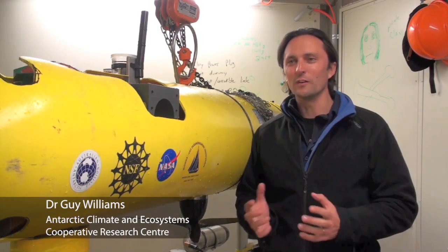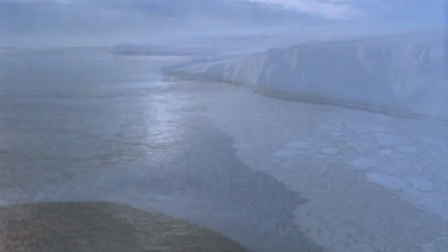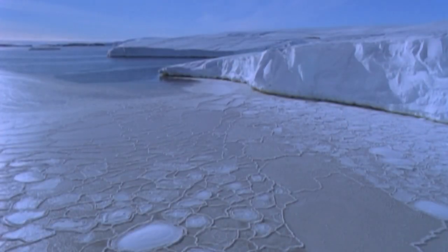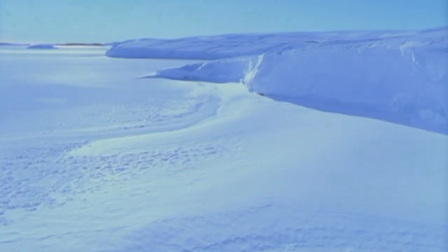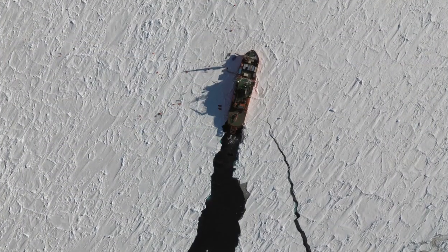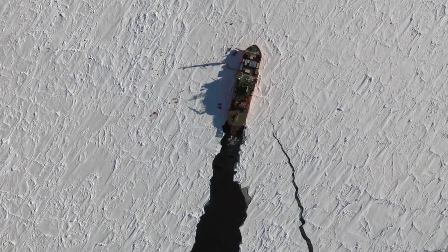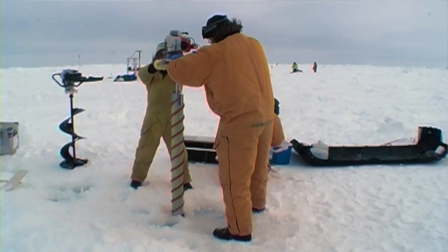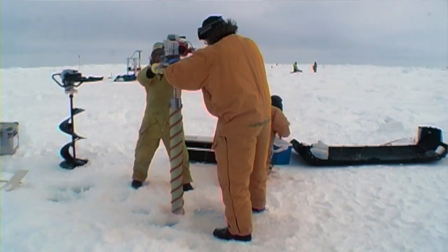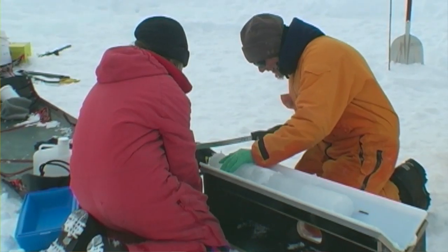Sea ice thickness represents one of these holy grails at the moment. Something that we have a lot of difficulty measuring with great accuracy and with any great success on large scales. The thickness is important because we want to know how much there is. We've got a good idea of the area from satellites, but the satellites can't tell us the thickness, and without the thickness we won't know the total volume or the actual total amount of sea ice.